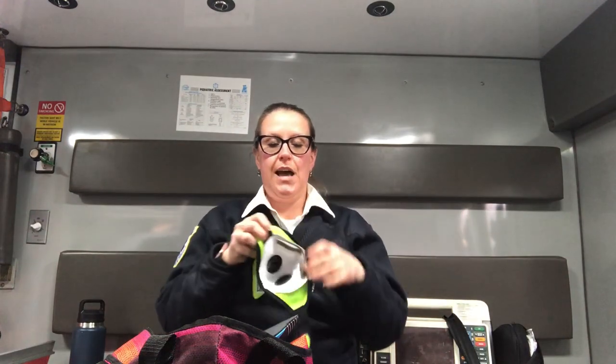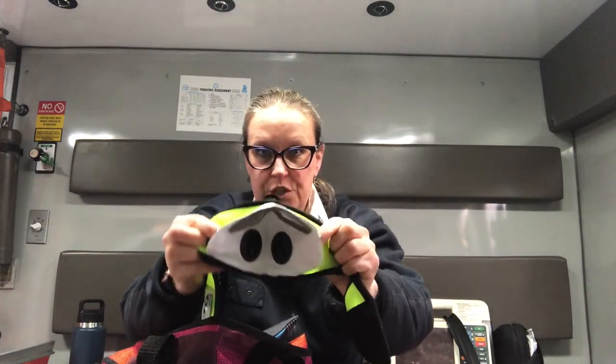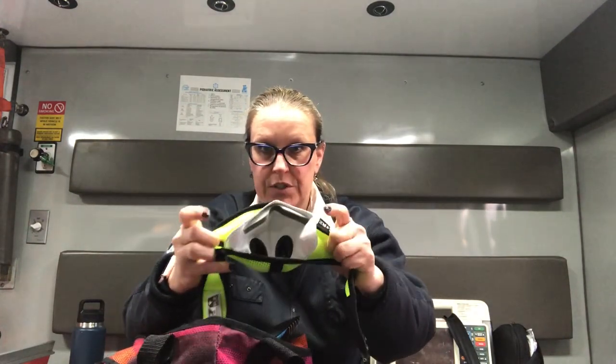This particular mask has interchangeable carbon filters on the inside, and I do bring a box of backup filters just in case I come in contact with somebody who's suspected of having COVID-19. I wear a mask with every patient encounter, as does my partner, and we put a mask on every one of our patients — that is to protect us and to protect our patients as well.